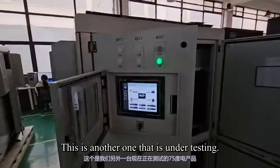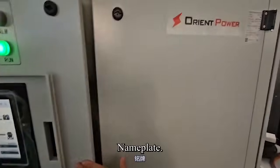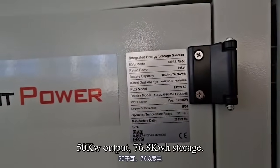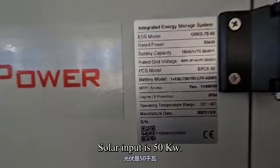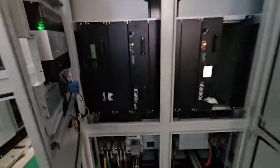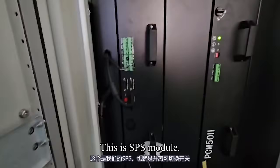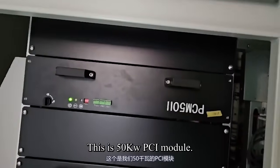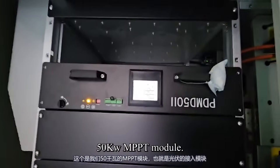This is another unit that is under testing. Here is the nameplate: 50 kW output, 76.8 kWh storage, solar input is 50 kW. This is the SPS, this is the 50 kW PCS module, and this is the 50 kW MPPT module.